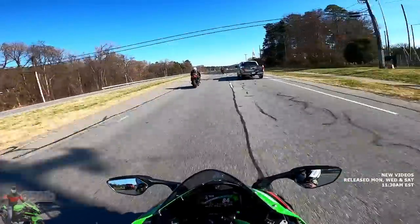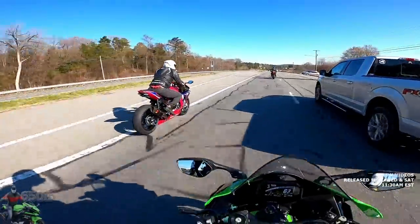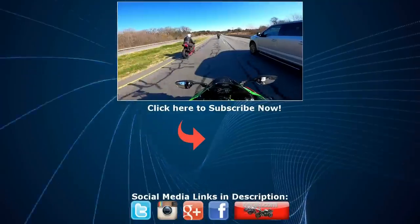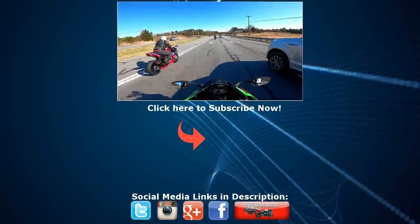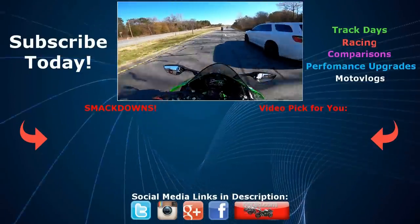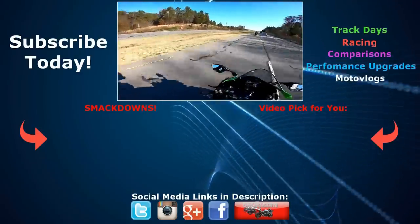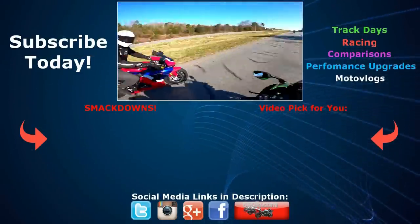Thanks so much for viewing. Make sure you tune in to the next installment where I'll be smacking that bike all up and down the highway. And if I'm lucky, I'm going to try my luck against that Aprilia RSV4 1100 Factory and see if I can smack my good buddy Boosted Catfish around too. Stay tuned — thank you guys for viewing, we'll catch you next time. These bikes are amazing, these roads are great, this weather's great.